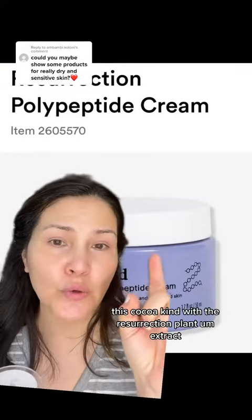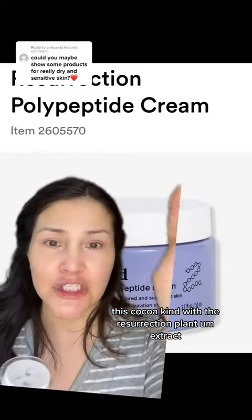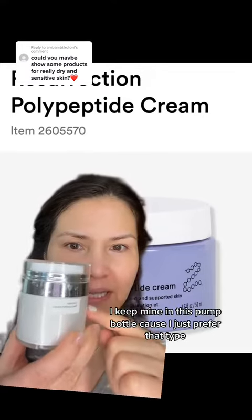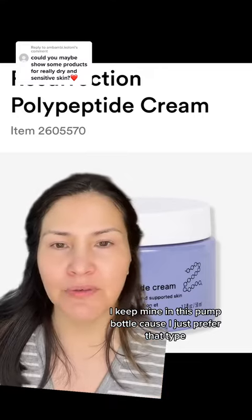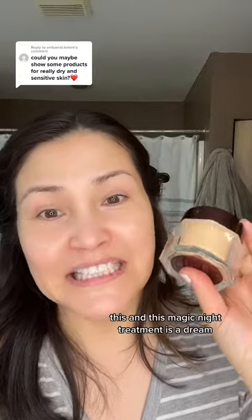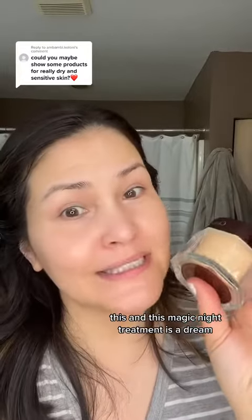For moisturizer, this Cocokind one with the resurrection plant extract is going to be so hydrating. I keep mine in this pump bottle because I just prefer that type, but it is a really great product to have. And this magic night treatment is a dream.